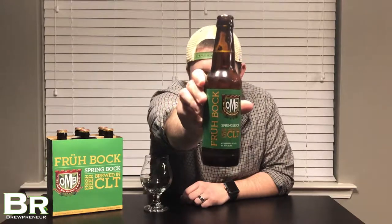Hey friends, this is Josh Hayward and welcome to another edition of the Find Your Craft Show. We're on episode 96 and I have a very amazing beer for you guys this evening. This is one of my favorite local Charlotte beers — I look forward to it every year. This is the Fruhbock from Old Mecklenburg Brewery out of Charlotte, North Carolina.